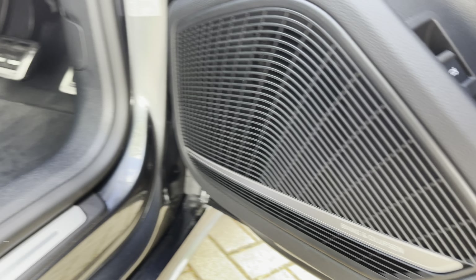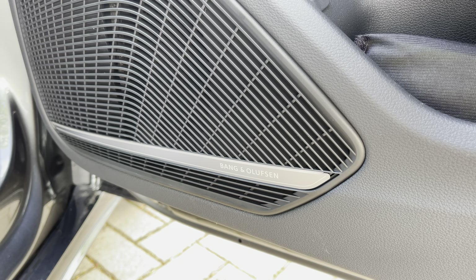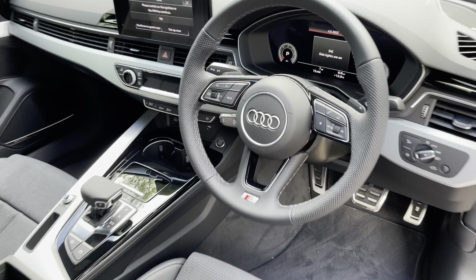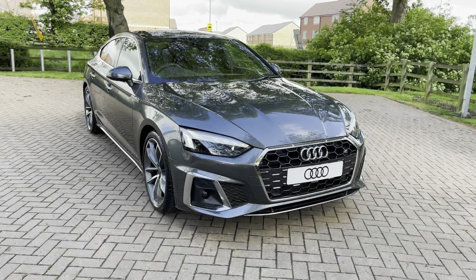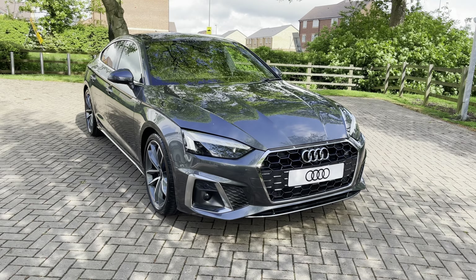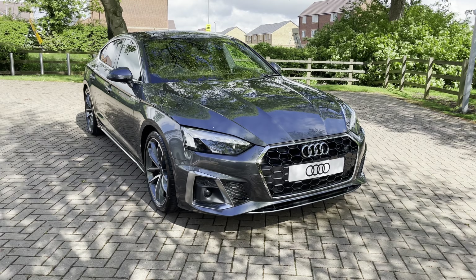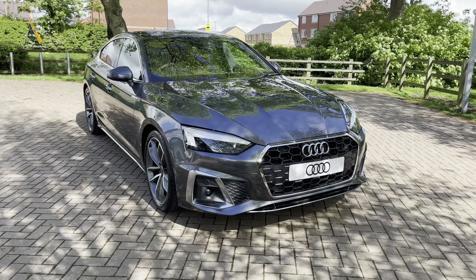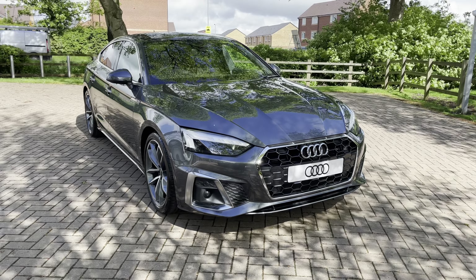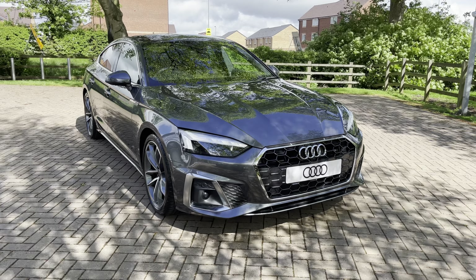As part of the optional comfort and sound package we also have the Bang & Olufsen surround sound system, perfect for audiophiles, so you can listen to those treble and bass notes in perfect clarity. That completes our initial 360 degree walkaround of this stunning brand new Audi A5 Sportback. For more information contact us on 01785 899 417. For the next part of this video let's take a more in-depth look inside at some of the technology on offer in this stunning Sportback.